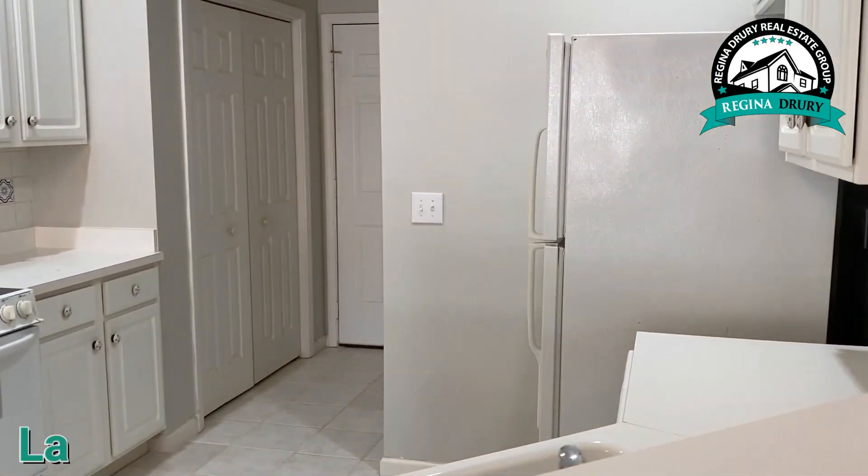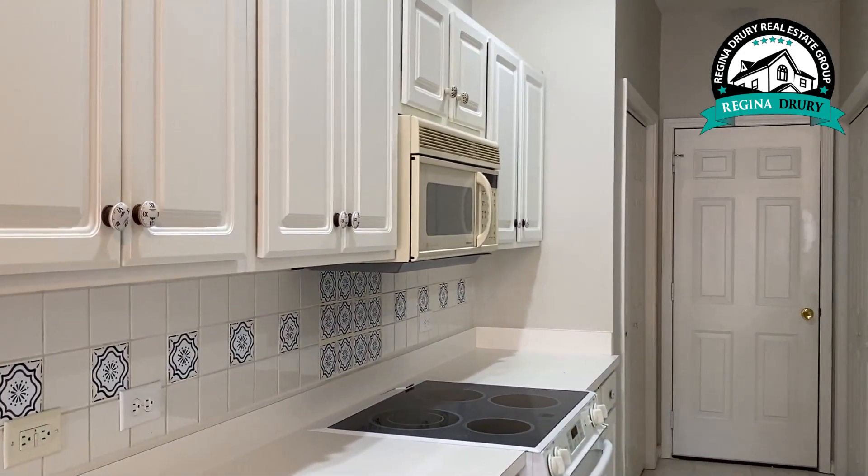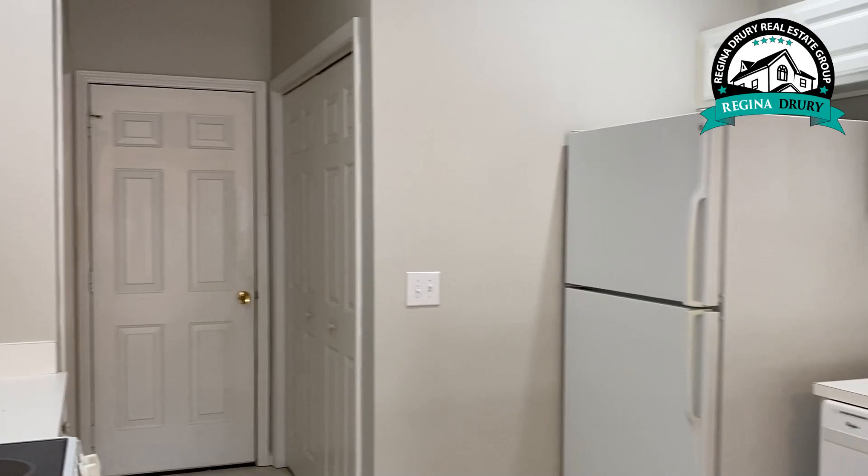The kitchen has a laundry closet and also a double door pantry. Straight ahead is the door to the garage.